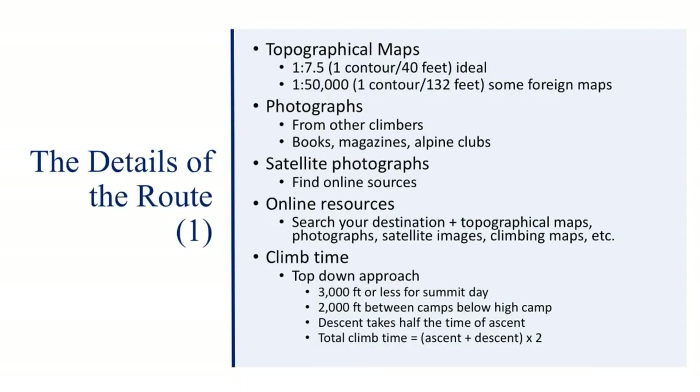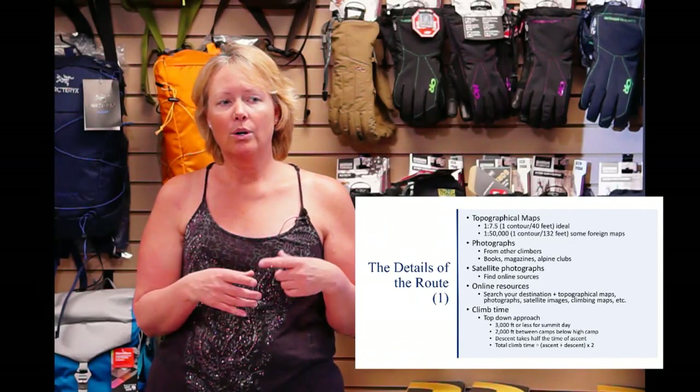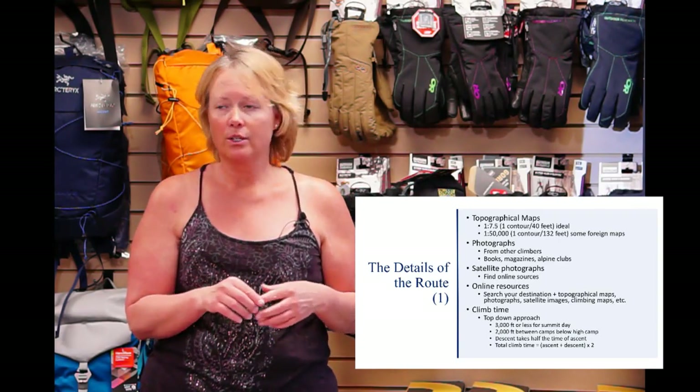You're also going to need maps, photographs, satellite photographs, and online resources. When you compile all this, look at different modifications to the routes and different places that can be campsites, especially if you're going somewhere for the very first time. You might think you can definitely camp somewhere on a satellite photo, but it's a good idea to have a couple of different options. Also look at whether you're going to be melting snow for water or if there are water sources along the way — melting snow for water uses an amazing amount of fuel.